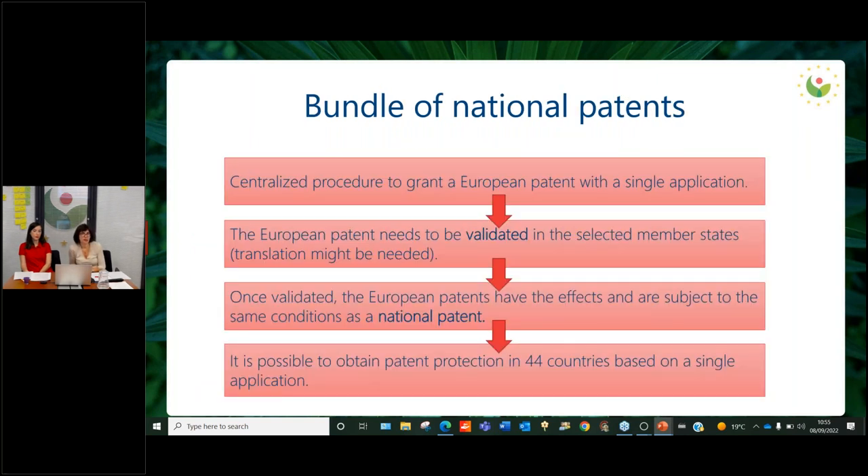One of the main advantages of the European patent system is that through a centralized procedure and with a single application, you can obtain a European patent. However, the European patent needs to be validated in selected member states to be enforced, which sometimes implies a translation and payment of fees. That's why we refer to a bundle of national patents: even after this procedure results in a European patent, only when validated in specific selected member states does it become enforced as a bundle of national patents.